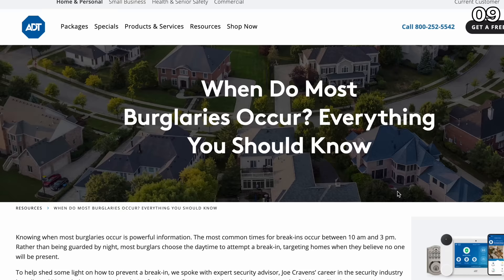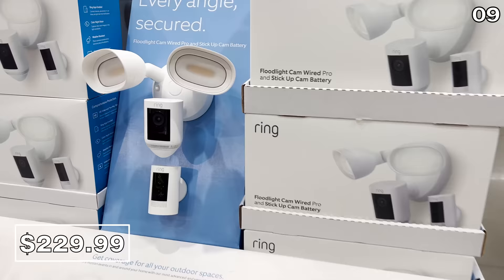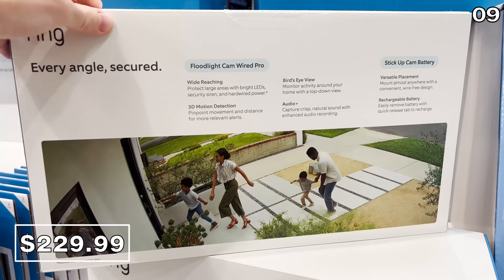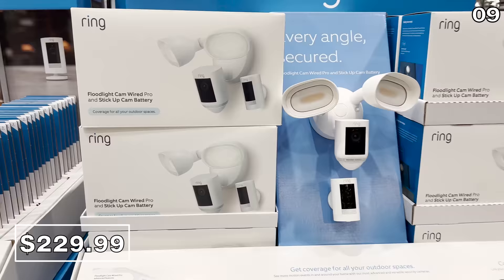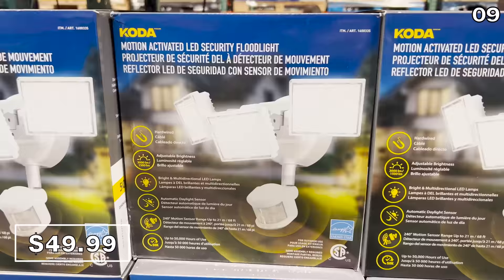With many burglaries happening during summer months, point nine is dedicated to security products. The Ring floodlight pro with stick-up cam at $230 is a good price for this duo, valid until June 12th. You could potentially save $30 by waiting for Prime Day in July. If you already have cameras, a traditional motion-activated security floodlight is available for $50.